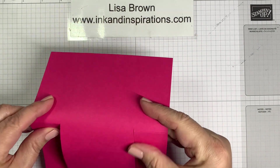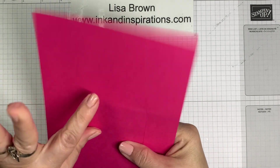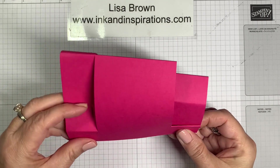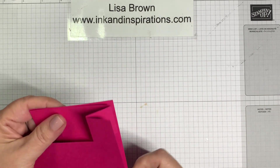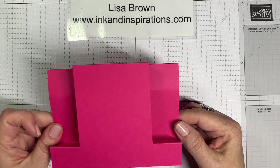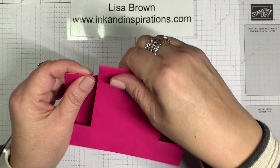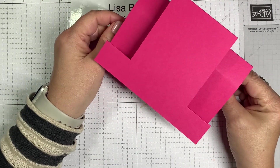Now we're going to fold on these score lines. These second ones fold up and down. Start on this end: fold to make a mountain, then a valley, then a mountain, and then this one comes up like that. There we have our stair-step fold!